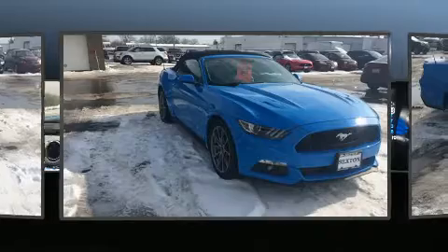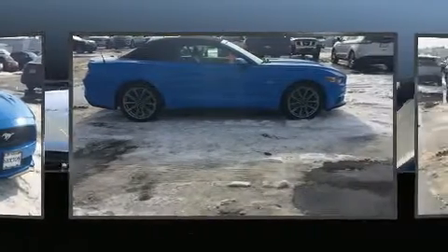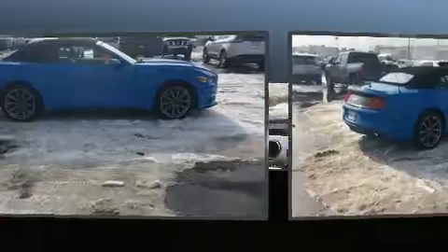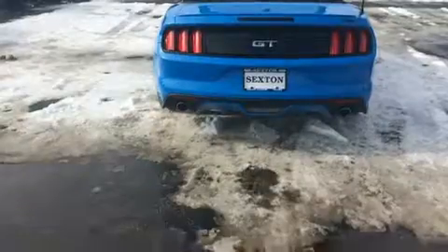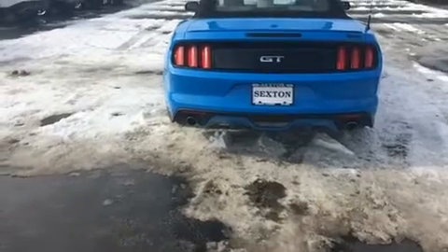Ford made sure to keep road handling and sportiness at the top of its priority list. Under the hood, you'll find an eight-cylinder engine with more than 400 horsepower, providing a smooth and predictable driving experience.